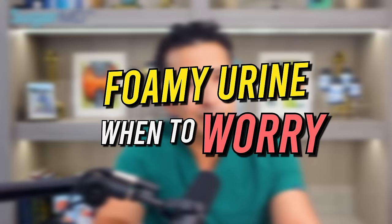Foamy urine — when to worry. Have you ever had one of those moments when you caught a glimpse of your pee in the toilet and thought there was something different about it? It may look a bit more bubbly, like someone dropped some soap in your stream. This isn't as strange as it sounds — from time to time, many people notice foamy pee. Let's talk about the causes.